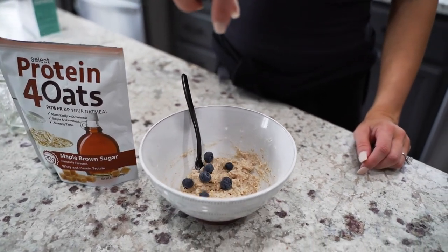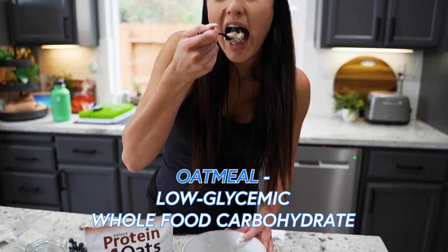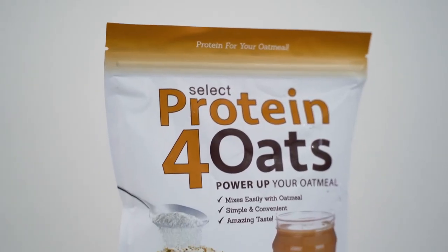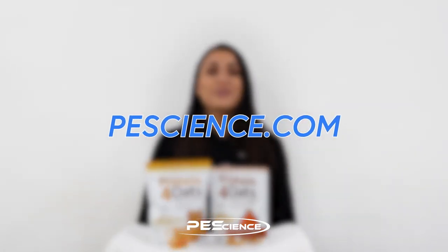Last but certainly not least, incorporating protein for oats makes a complete breakfast. Oatmeal is an amazing low glycemic whole food carbohydrate, but its protein content is lacking, especially for fitness enthusiasts. Now with protein for oats, a standard serving with oatmeal will give you 20 grams of protein. Now that you know how amazing protein for oats is, make sure you head over to pescience.com and grab one of our flavors today.